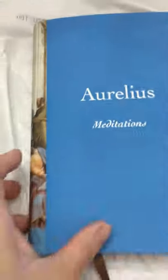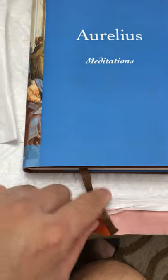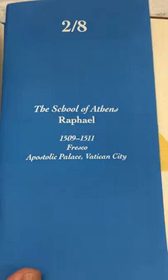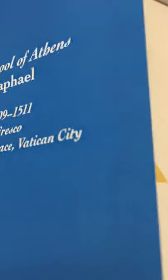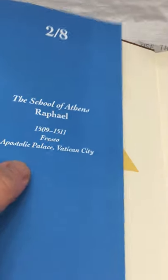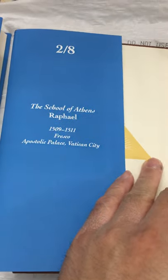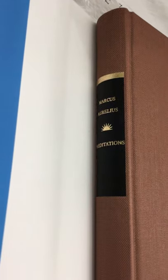The second book is Aurelius — Meditations. This has a little brown bookmark. It's number two out of eight, and it's the same painting — The School of Athens by Raphael again. It's the Everyman's Library version of Meditations.